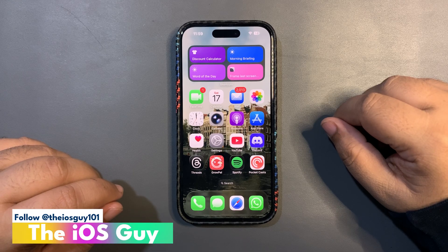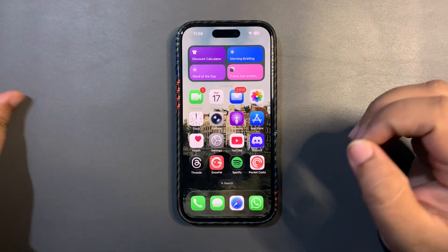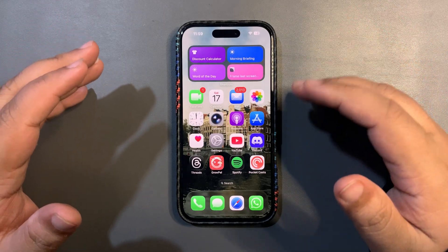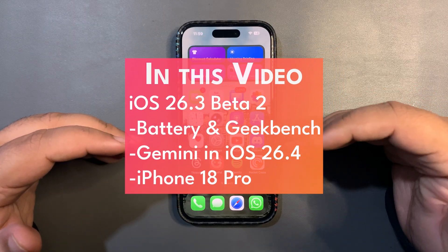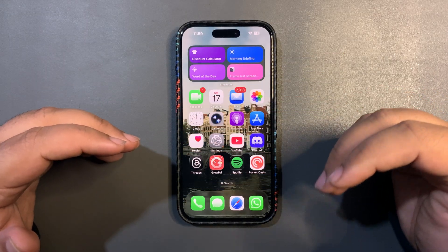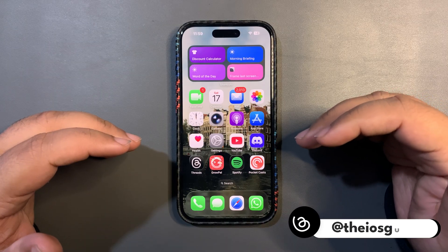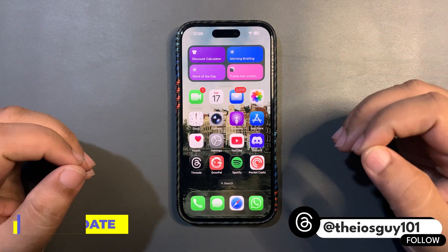Welcome back to the channel guys, welcome back to another video. In today's video we are going to take a look at how this week went. I will be talking about iOS 26.3 Beta 2, and I will also be including some news regarding iOS 26.4, iPhone 18, and more. So without any further delay, let's jump into this video.